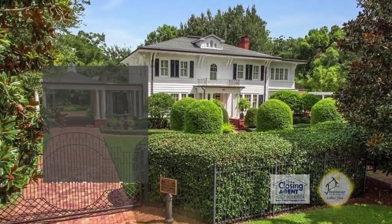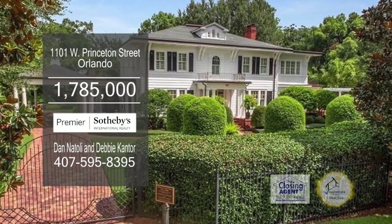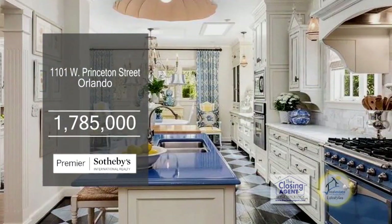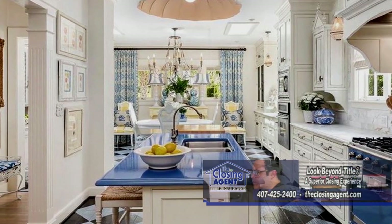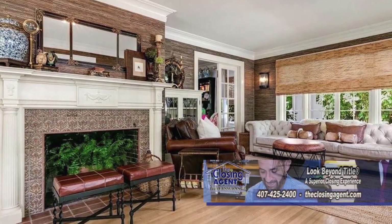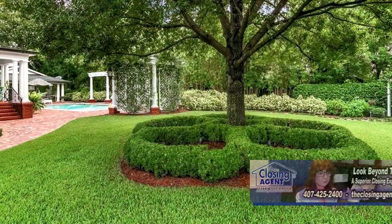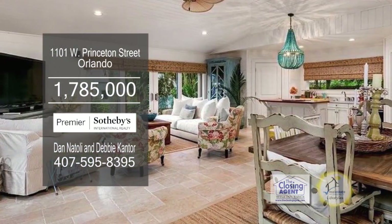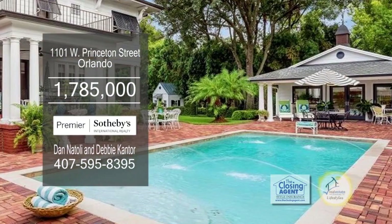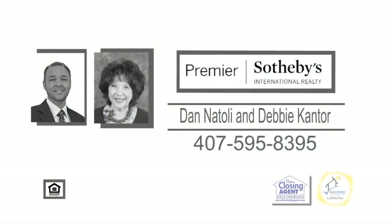A beautifully restored colonial in Orlando. The main house boasts over four bedrooms and three-and-a-half baths. The spacious kitchen, formal dining room, and wine room are designed for creating memories with family and friends. A decorative fireplace is shared between the family room and the cozy den. Stunning grounds encompass the home with gardens, scenic structures, and a carriage house. Enjoy poolside dining at the pergola. For a private tour, contact Dan Natale and Debbie Cantor.